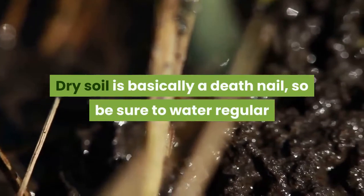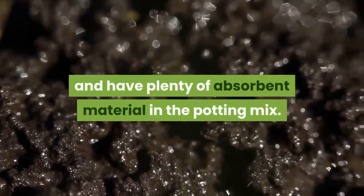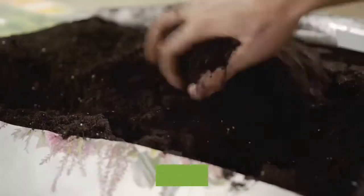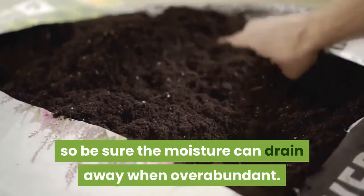Dry soil is basically a death nail, so be sure to water regularly and have plenty of absorbent material in the potting mix. Saturated soil is also bad, so be sure the moisture can drain away when overabundant.